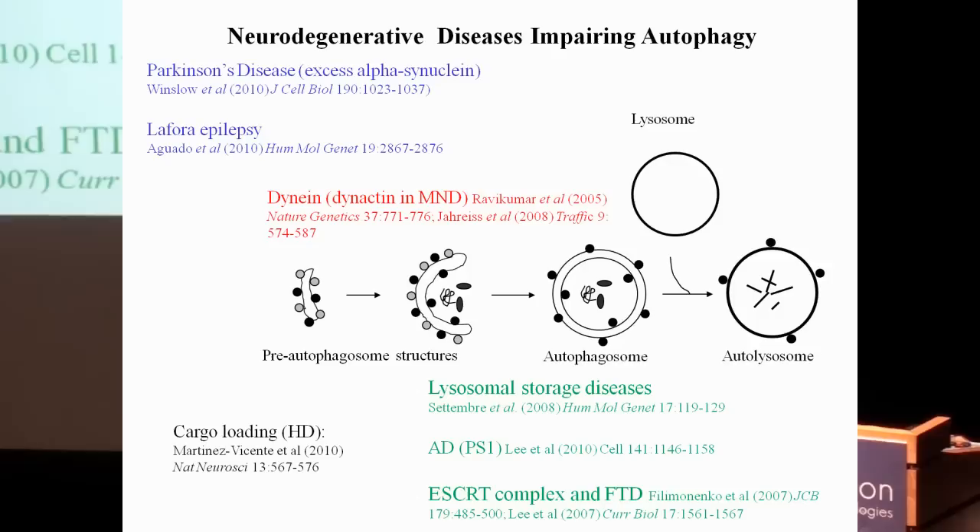For autophagosomes to have their contents degraded, they must be trafficked to the region where lysosomes reside. We showed this is blocked by dynactin mutations — and this machinery is mutated in forms of motor neurone disease that produce aggregates, providing a plausible explanation. In collaboration with Andrea Balabio's group, we showed that lysosomal storage disease causes a general block in autophagosome-lysosome fusion. Randy Nixon's group showed a similar phenomenon from presenilin-1 mutations in Alzheimer's disease, and others have shown escort complex mutations in frontotemporal dementia produce the same effect.